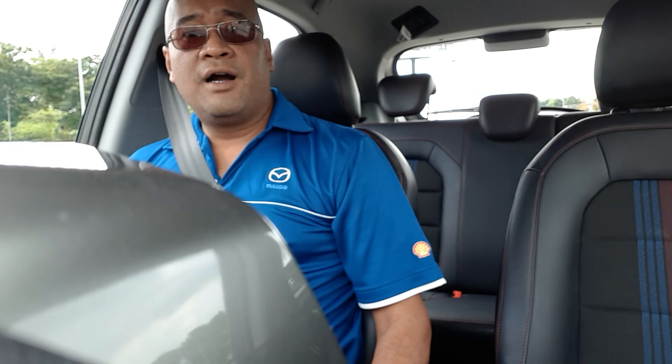Hey folks, welcome to another edition of one of my in-car videos. I don't know if you can tell what I'm driving right now, but it's actually a Proton.